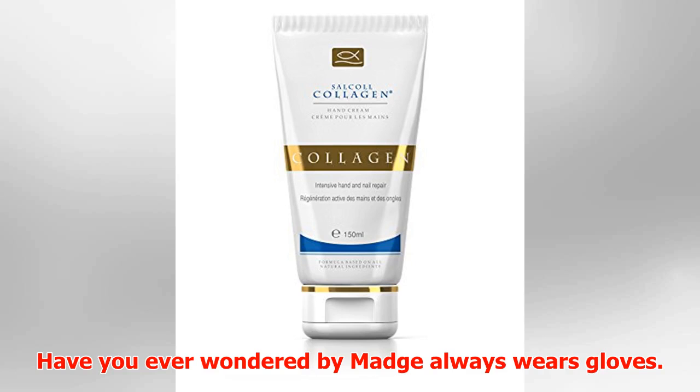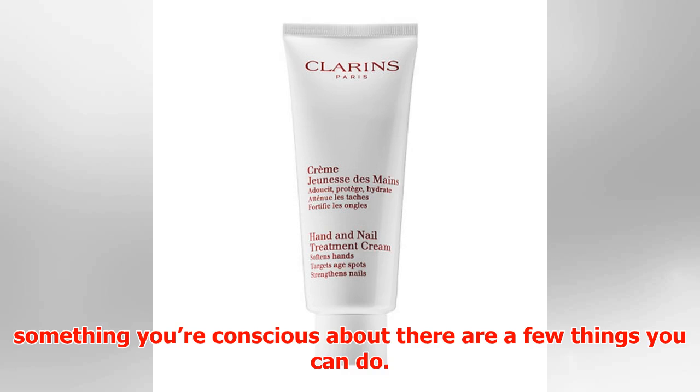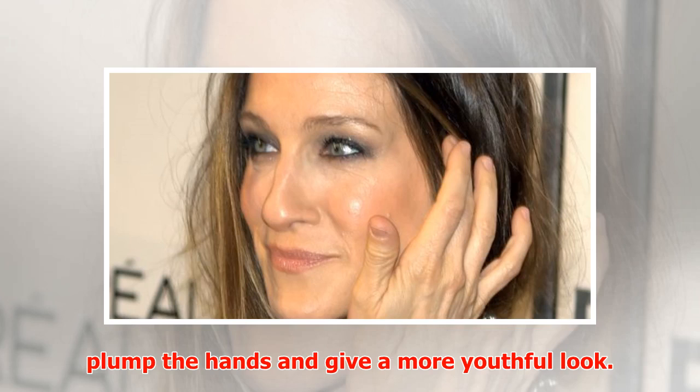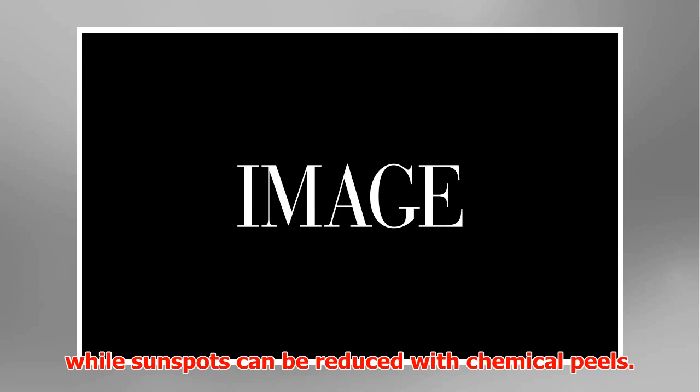Have you ever wondered why Madge always wears gloves? Of course, it doesn't actually matter what anyone's hands look like, but if it's something you're conscious about there are a few things you can do. Some skin clinics offer invasive treatments such as fillers, which plump the hands and give a more youthful look. Laser treatment is available to those who have age spots, while sunspots can be reduced with chemical peels.